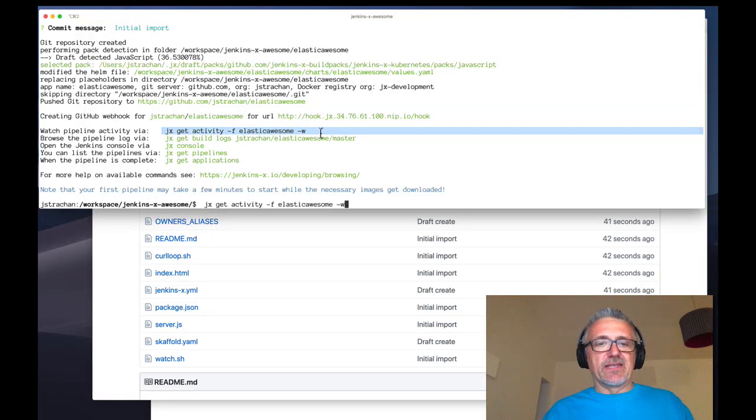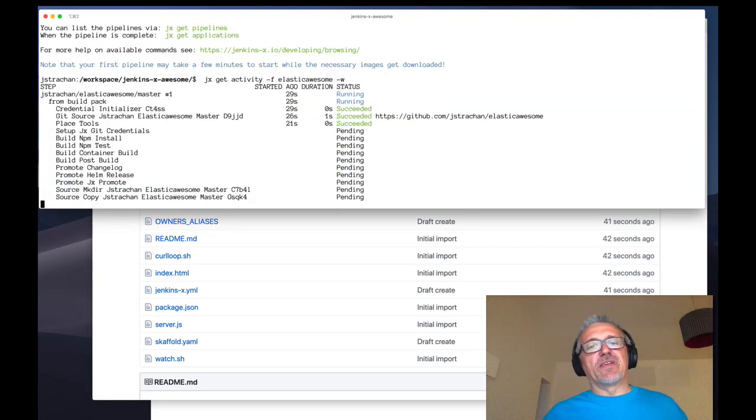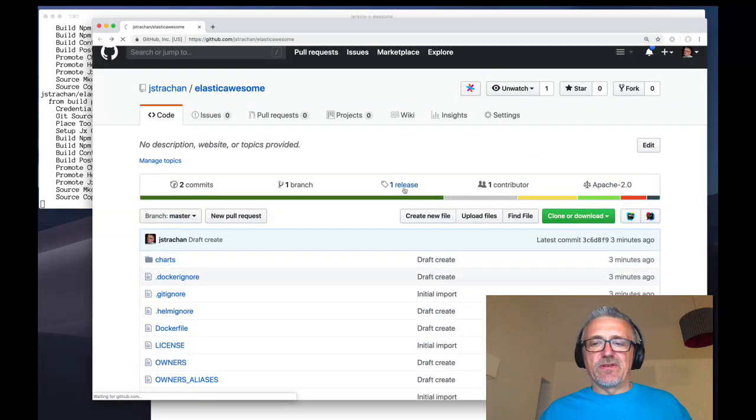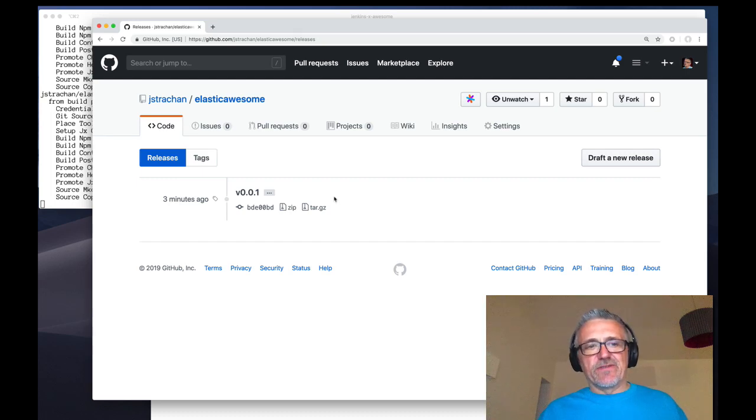If I run this command, we'll see the pipeline has triggered. Because we've pushed to the master branch, it's triggering a brand new release. The Jenkins X pipeline has created a Tekton pipeline pod. That pod is ticking away: tagging Git, pushing the tag to Git, building all the source code, creating a Docker image and tagging it with the new version number, generating a Helm chart for this version and pushing it to the Helm chart repository. The Docker image is going to be pushed to GCR since we're using Google Container Registry. If you use Azure, it uses ACR. While the build's running, if I click the release tab, we'll see it's created a release. After hitting reload, there's the changelog — it's tagged Git with 0.0.1, pushed the Docker image to GCR, and generated the Helm chart with all the YAML inside.